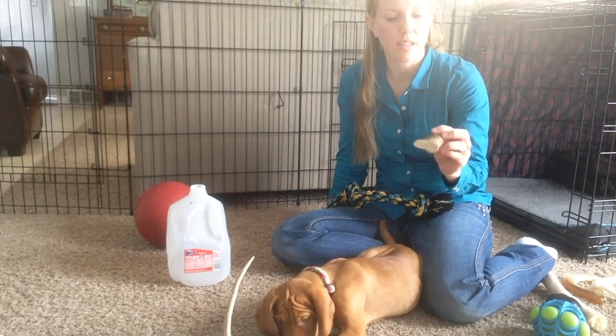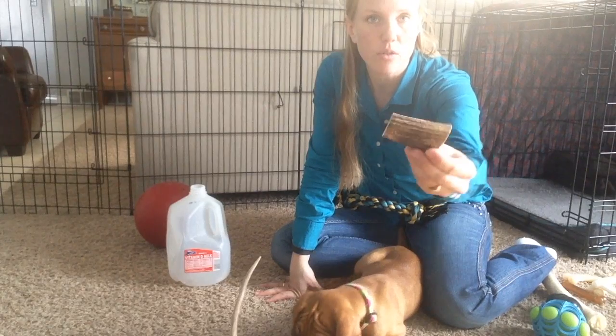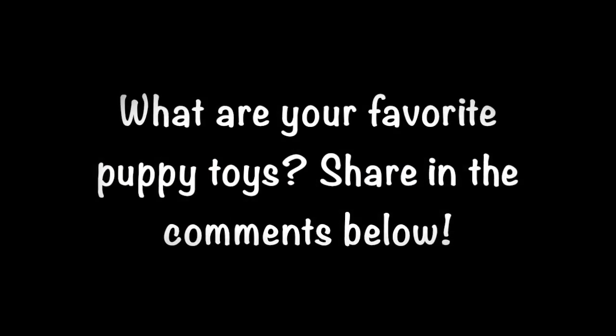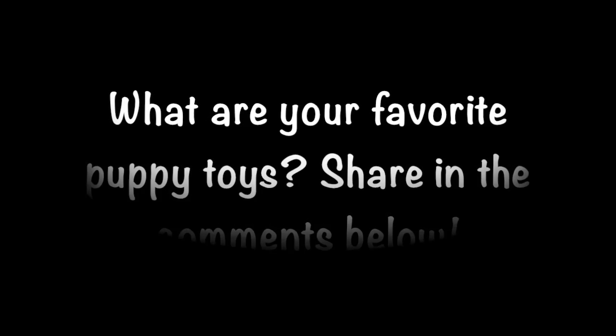Lastly, my husband had cut up some pieces of antler — you can buy these at the pet store. She likes to chew on that too, kind of like a bone.